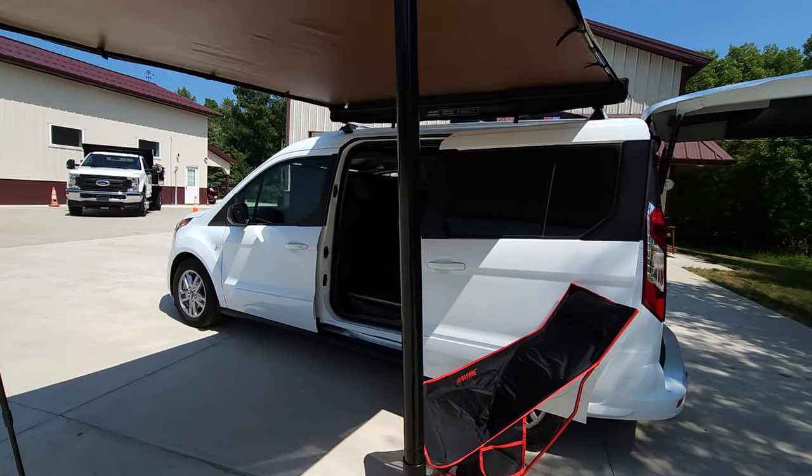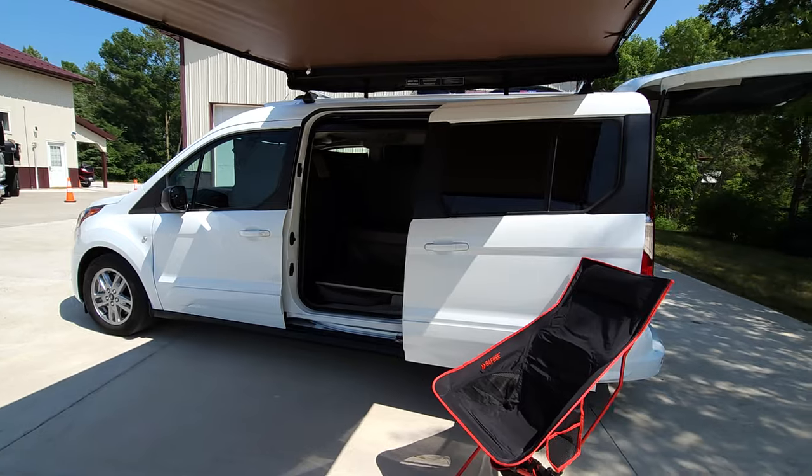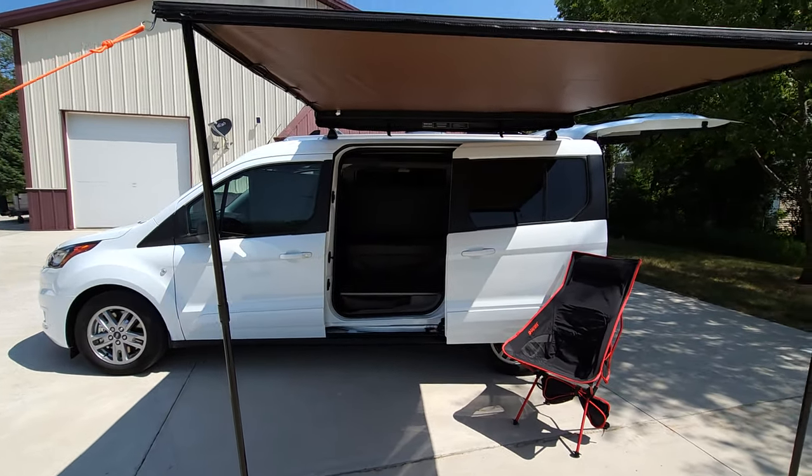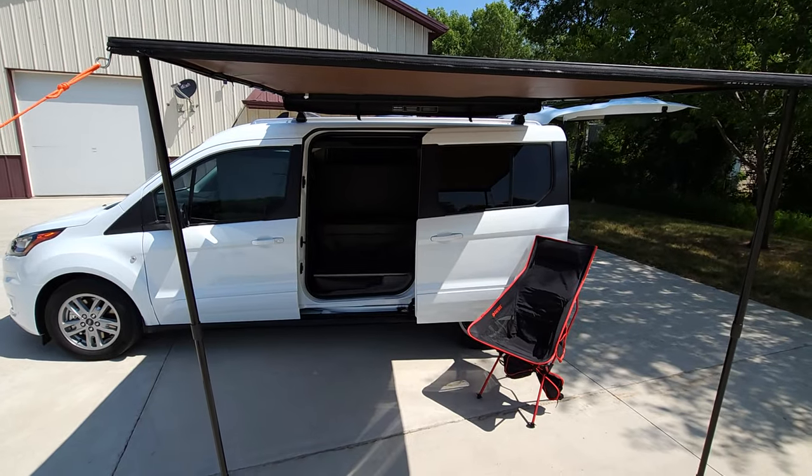You can set the refrigerator to whatever temperature you would like. Most people keep it at 37 degrees. If you want it to become a freezer, you turn it down to zero.